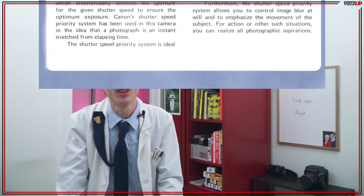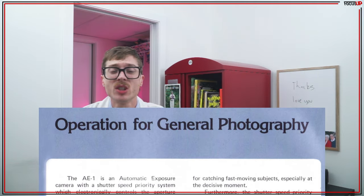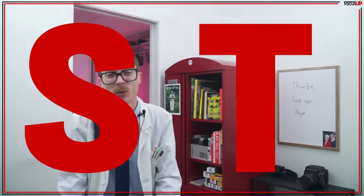Considering it was the first camera to use a computer chip — a chip designed by Texas Instruments, no less — the first camera with auto exposure modes, and the first camera to implement plastics, all those features led to a more modular camera, a camera that was easier to adapt to assembly lines, further reducing the costs to produce the camera, essentially changing camera design forever, as well as forcing their competition to adapt. Yeah, I think this camera is pretty important.